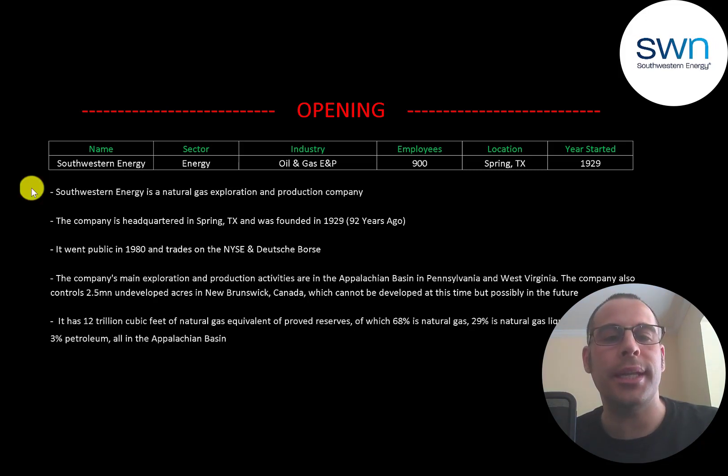Southwestern Energy is a natural gas exploration and production company headquartered in Spring, Texas, founded in 1929. It went public in 1980 and trades on the New York Stock Exchange and Deutsche Börse. The company's main exploration and production activities are in the Appalachian Basin in Pennsylvania and West Virginia. They also control 2.5 million undeveloped acres in New Brunswick, Canada, which cannot be developed at this time but possibly in the future.